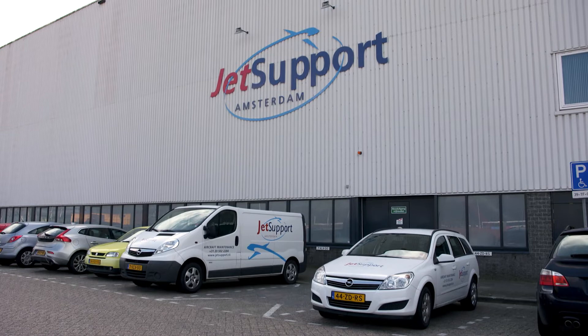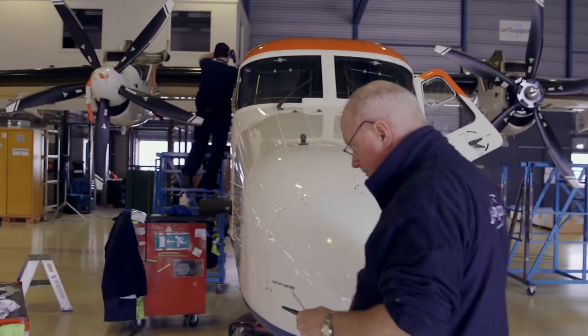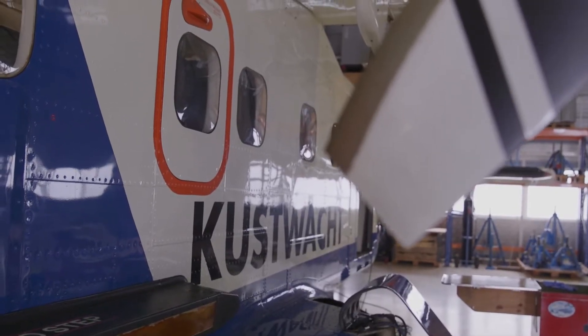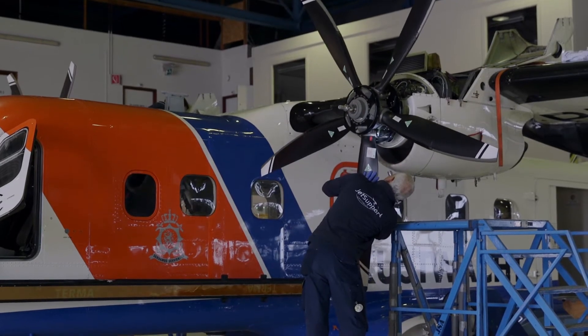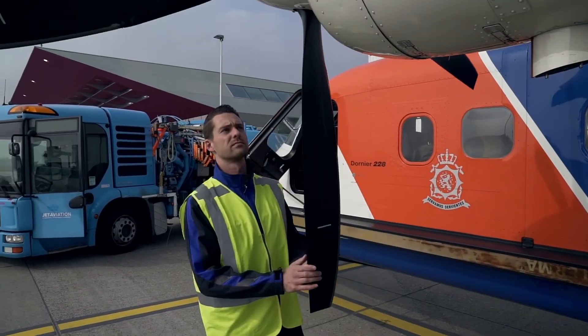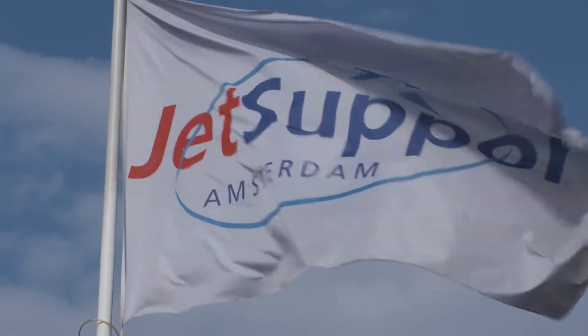JetSupport is responsible for the daily maintenance, carrying out maintenance on the aircraft as well — the complete aircraft but also the engines. And we are on a 90-minute call every time, especially for search and rescue. It's all about saving lives, so we need a reliable engine and a good partner to do the maintenance.